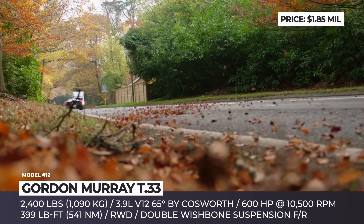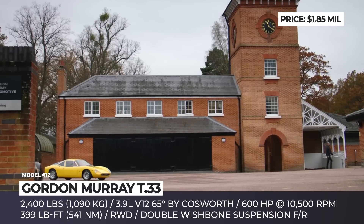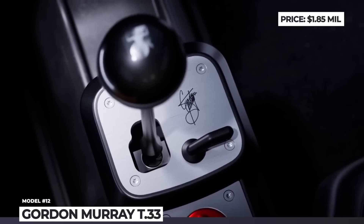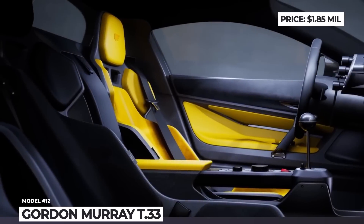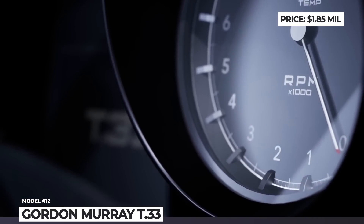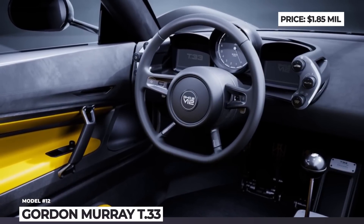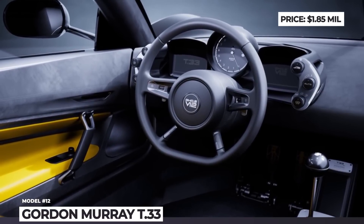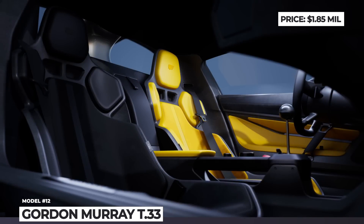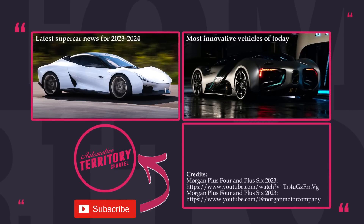Buyers will get the option of an H-pattern six-speed manual or an instantaneous gear change six-speed paddle-shift gearbox, both from Xtrac. The interior of the GMA T.33 is elegant and functional, featuring two ergonomic seats, a 120-millimeter floodlit analog tachometer, and an exposed gear-change mechanism. Power-to-weight ratio is the key.